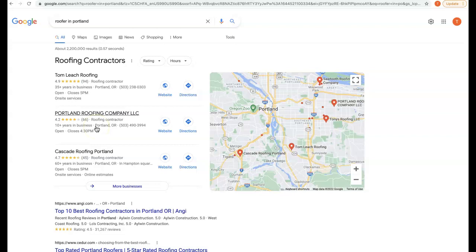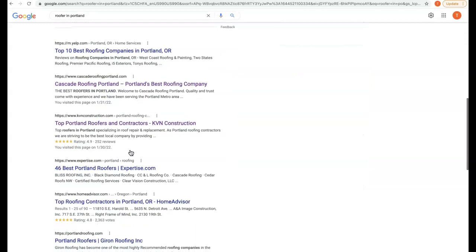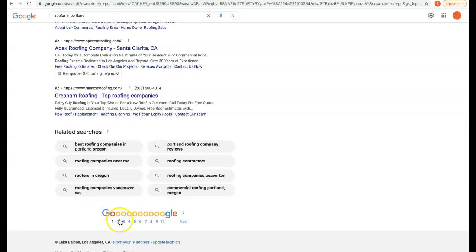Thirdly is backlinks — the holy grail of how we get organic traffic to our site. A backlink is essentially another website that is linking back to our website, and what this does is give us relevance, power, and authority in Google's eyes, so we can begin to start ranking on page one.